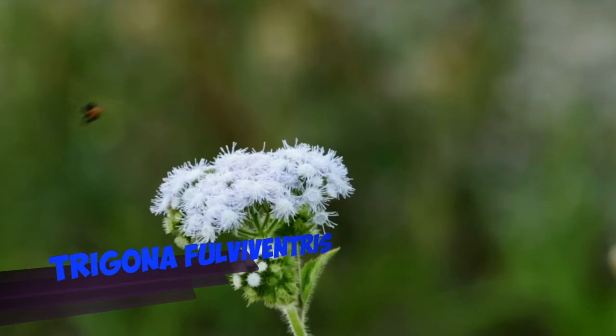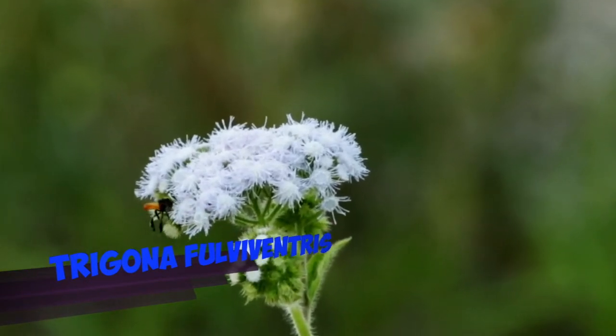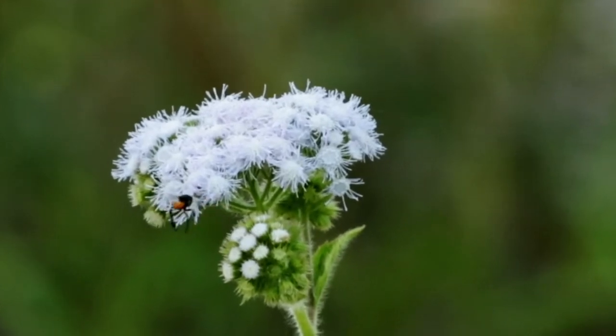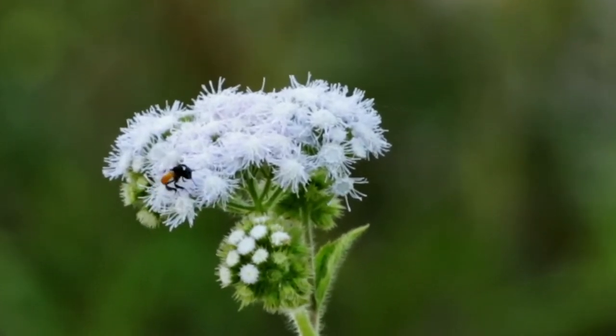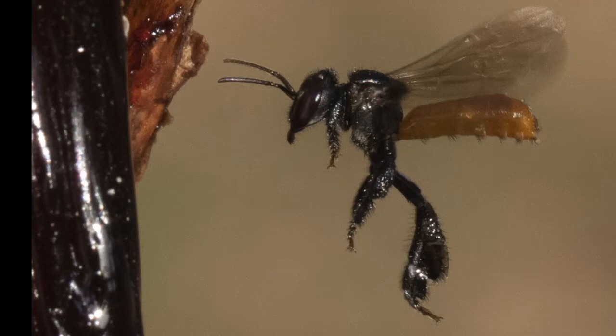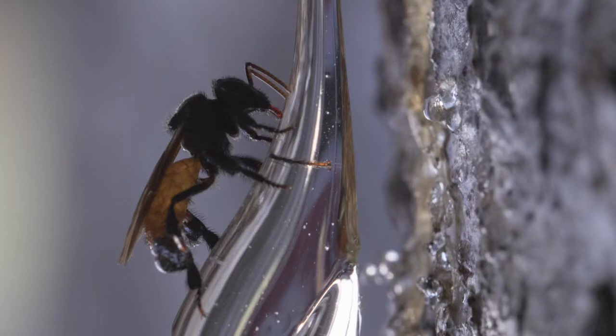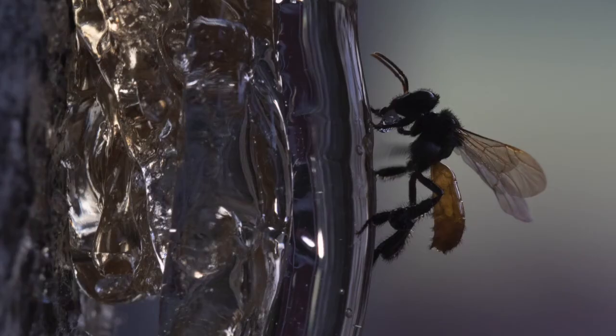Here is the Trigona fulviventris, a stingless bee and very interesting creatures, because they use, for example, the resin of the trees to build the entrances of their colonies. The resin has a scent, so since the bees fly in and out there, they carry that scent with them and they can recognize each other.